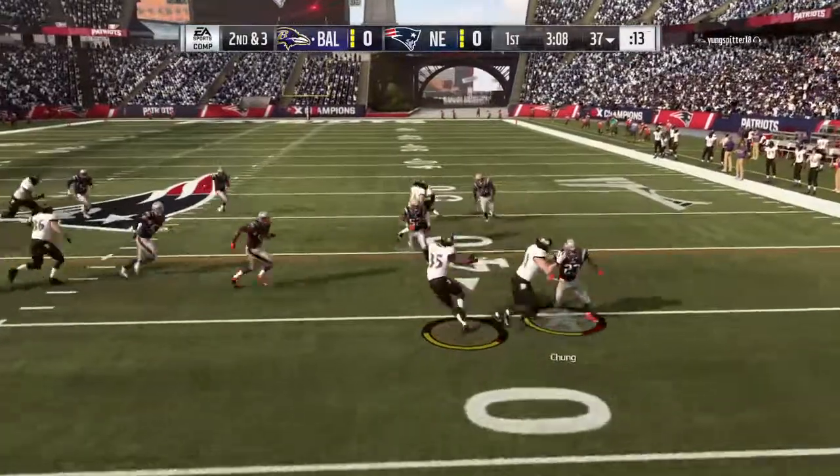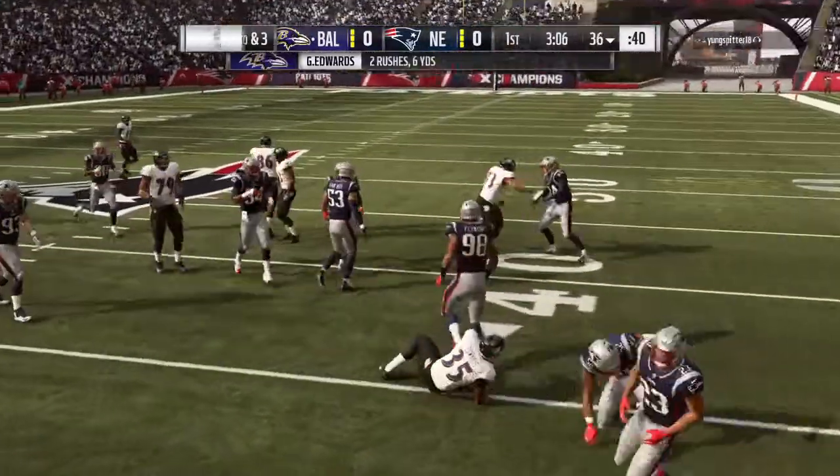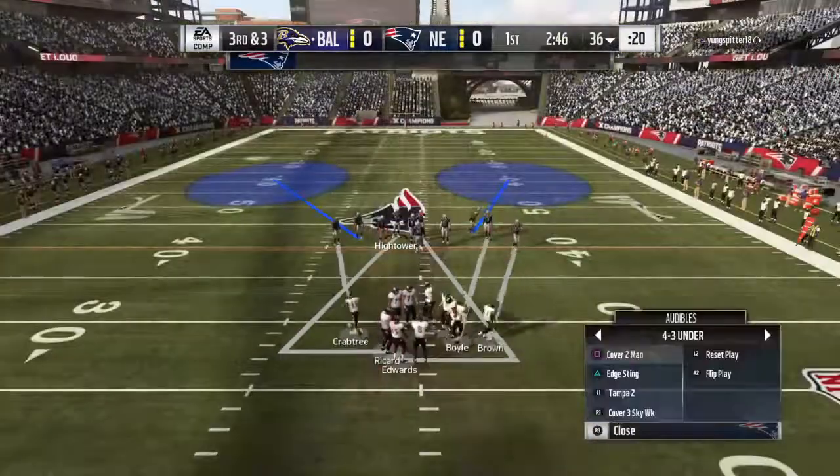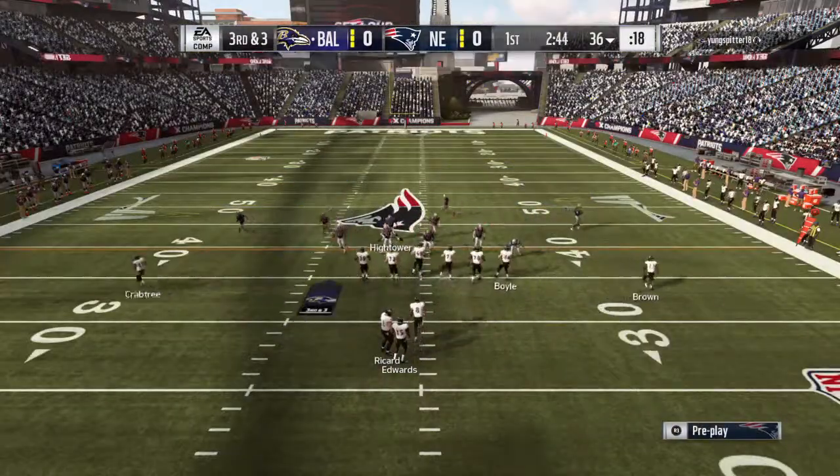They'll run it on the toss again, but that play went nowhere — losing yardage, back at the 36. It goes as a loss of a yard and sets up third down.